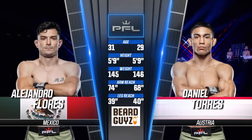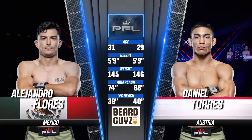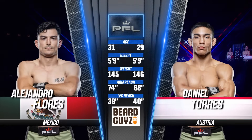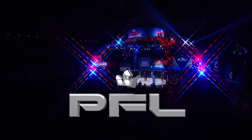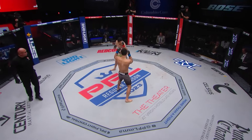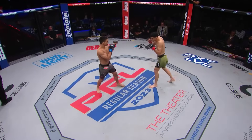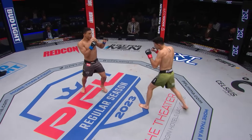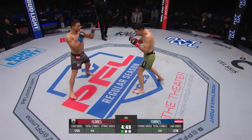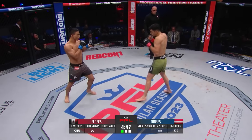Here's our beard guy's tale of the tape: Alejandro Flores is 31, Daniel Torres is 29, both 5 feet 9 inches tall. Significant reach advantage of 6 inches on the arms for Alejandro Flores. Gaito in the green, Torres in the gray. No touch of the gloves. Regular season featherweight bout — six points potentially if either of these men could earn a finish in the first round.